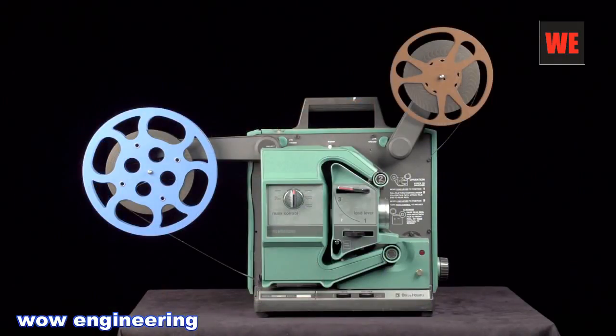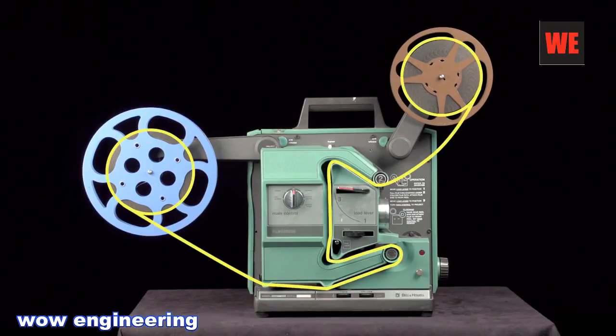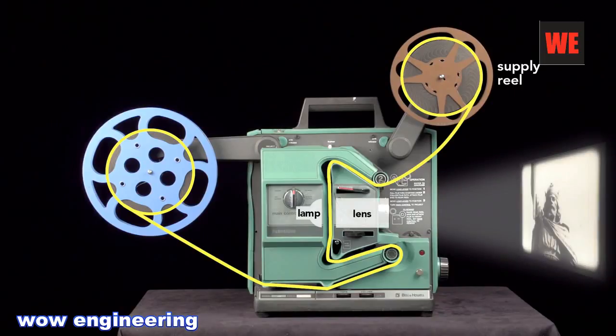To create the illusion of movement, a series of still images — the film — is pulled off the supply reel, threaded in between the lamp and lens so the image can be projected, then run across the sound drum, and finally coiled onto the take-up reel. However, it isn't as simple as that sounds. To see why, here's what happens if you just move the film continuously past the projector's lamp.